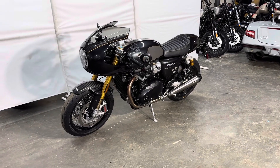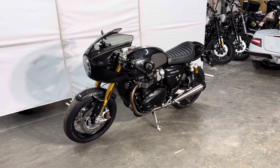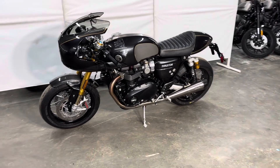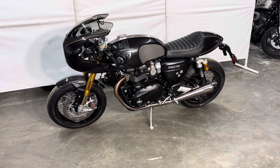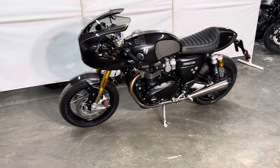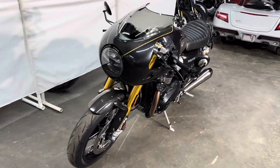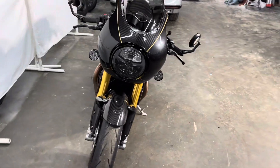There's a 2020 Triumph Thruxton TFC. It's a special edition, one of only 750 made. I think only 250 were brought to the U.S. It's got lots of nice carbon fiber detailing. It has a special certificate with it. Öhlins suspension.